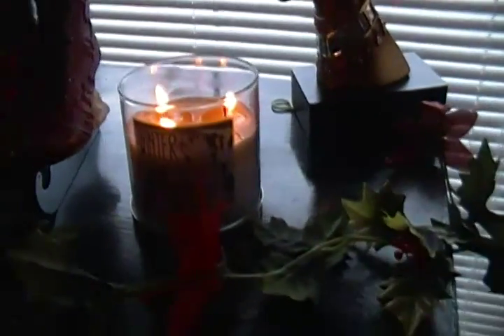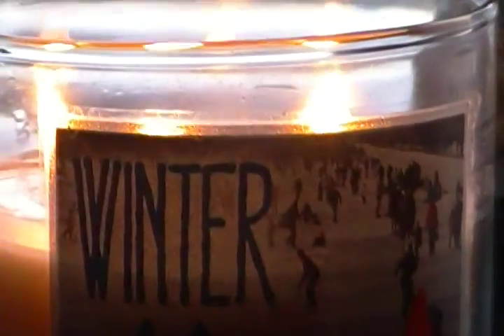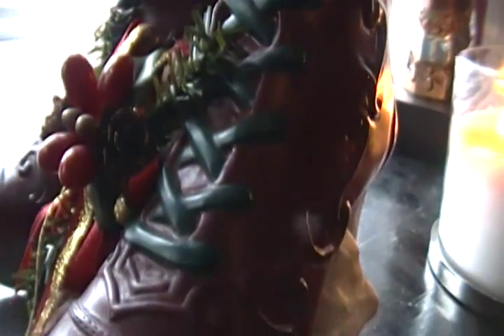Going over here, I lit some candles. Bath and Body Works had a sale on candles, so I got this winter candle for eight dollars — it smells really good. I got this for three dollars at Kroger's — these little skate boots that light up at night. Look at these little ice skating figures — they're so pretty. I got this wind-up music box at Goodwill for four dollars and ninety-four cents. It makes beautiful music — I wish I could wind it up while holding the camera, maybe I'll do a part two later tonight.